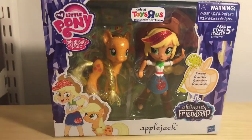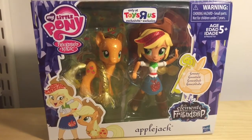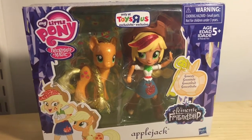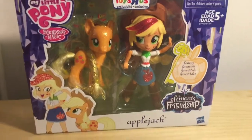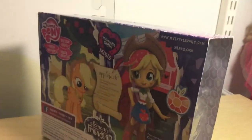The last Toys R Us exclusive I have is the My Little Pony Friendship of Magic Applejack with her pony counterpart and Equestria Girls mini. Like the others, she's wearing the same clothing just glittered, and she's got a really sparkly pony with tinseled hair. There's also a Rainbow Dash but I wasn't able to pick that one up — hopefully I'll get it online before they're no longer available.